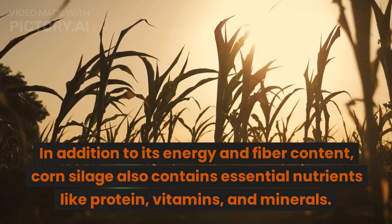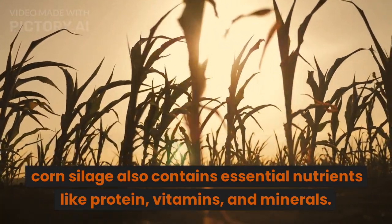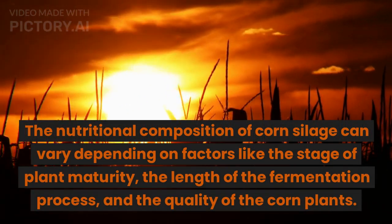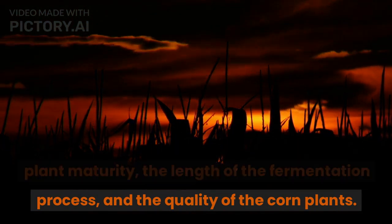In addition to its energy and fiber content, corn silage also contains essential nutrients like protein, vitamins, and minerals. The nutritional composition of corn silage can vary depending on factors like the stage of plant maturity, the length of the fermentation process, and the quality of the corn plants.